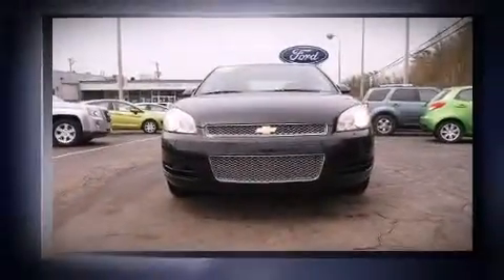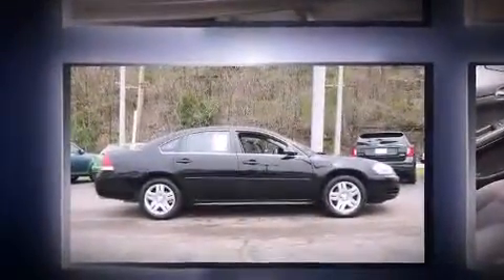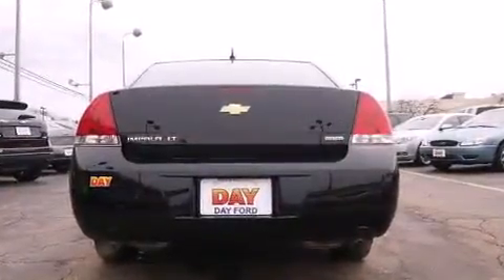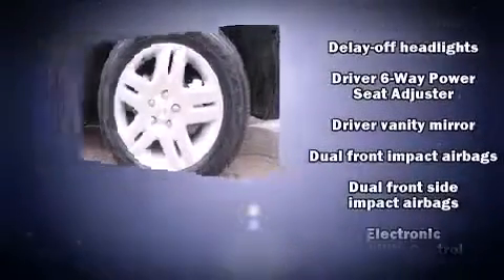With less than 20,000 miles on the odometer, this four-door sedan prioritizes comfort, safety, and convenience. A 3.6-liter V6 engine pairs with a sophisticated six-speed automatic transmission, providing a smooth and predictable driving experience. Well-tuned suspension and stability control deliver a spirited yet composed ride and drive.